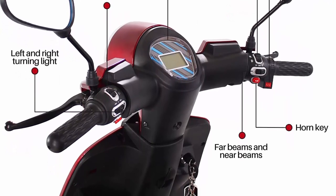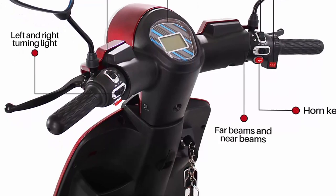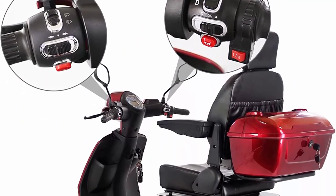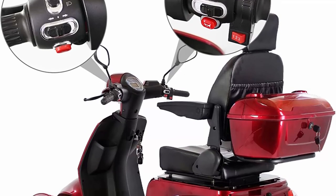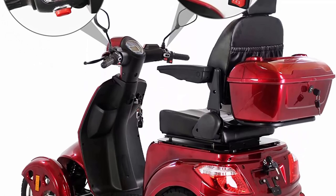Safety first: LED console with twist throttle provides accurate, easy-to-read speed, mileage, and battery information. Non-slip deck and adjustable height seat and armrests provide safety and comfort.